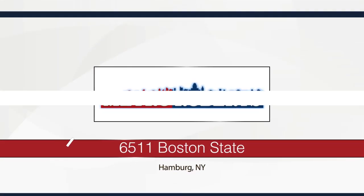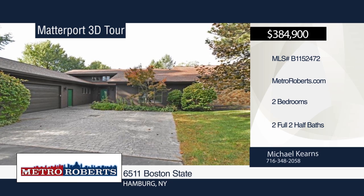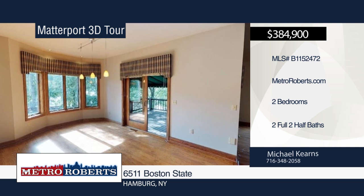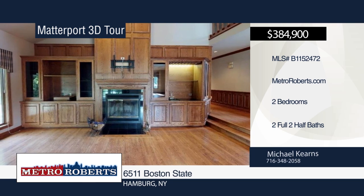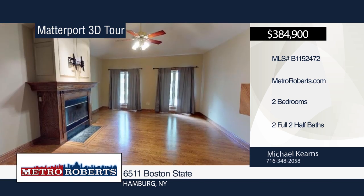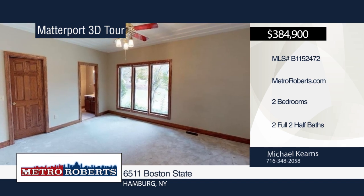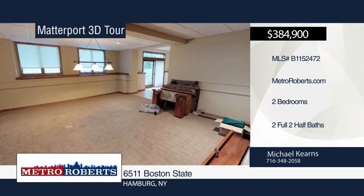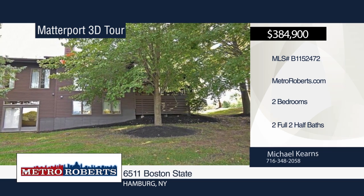Don't miss this fabulous two-bedroom, two-full and two-half bath townhouse conveniently located just outside the village. The main level lives like a ranch and features a spacious open floor plan with a gorgeous kitchen including cherry cabinets, granite countertops, and high-end appliances. The wonderful master suite boasts a fireplace, walk-in closet, and a glamour bath with jacuzzi tub and stand-up shower. The lower level is perfect for entertaining, with a half bath, billiard room, living room with fireplace, and a workout room. Additional features include a 15 by 17 deck with awning and view of the 18-mile golf course, heated attached two-car garage, and first-floor laundry. Call Michael Kearns today. Matterport 3D Tours can be viewed on MetroRoberts.com.